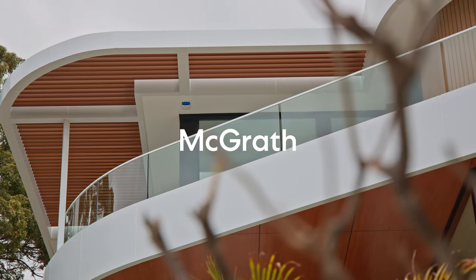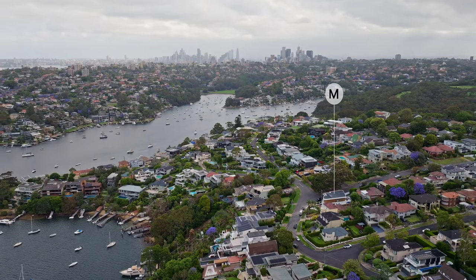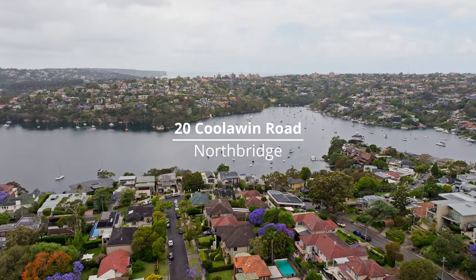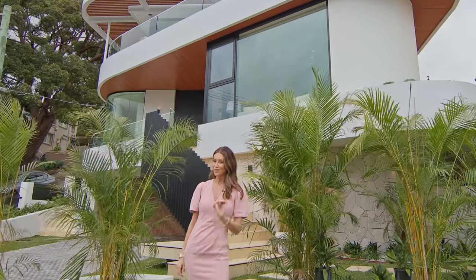Holding an exquisite corner position on the high side of the street and capturing sweeping Middle Harbour views, welcome to 20 Coolwind Road in Northbridge — a superb brand new architectural masterpiece that sets a whole new benchmark for absolute luxury.